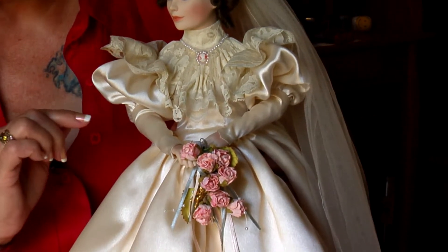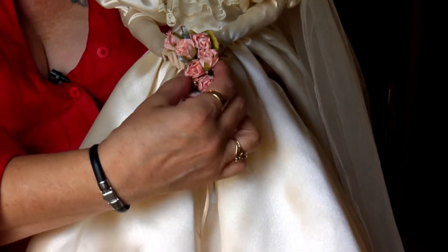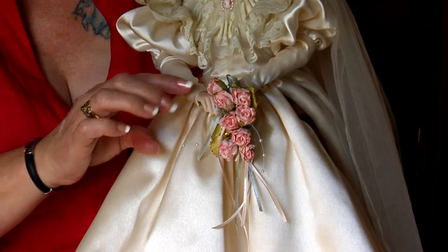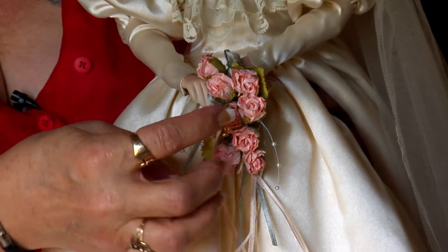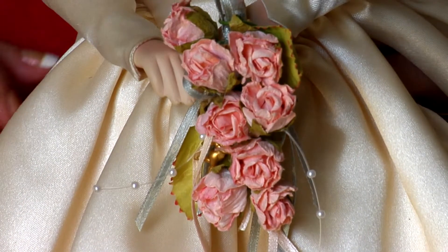I had to make her bouquet. She had lost hers in transit somewhere along the line. But I came across these little paper roses and I made her another bouquet for her to hold.